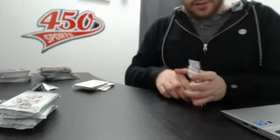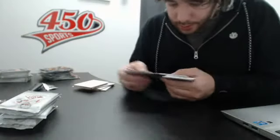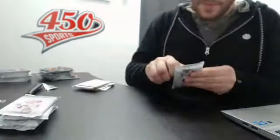So that was surely one of the worst boxes of SP Game Used I ever saw. It happens. Let me see if there's no jersey rookie. Let's hope for a better second box.